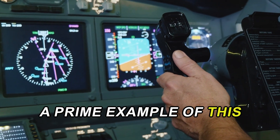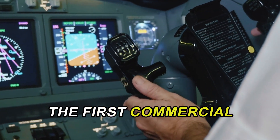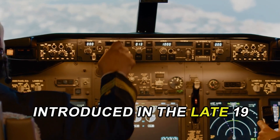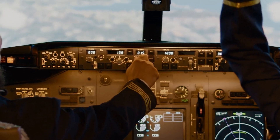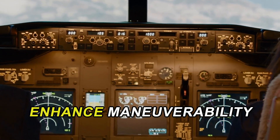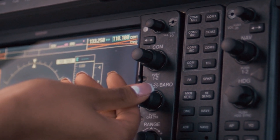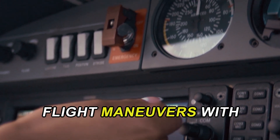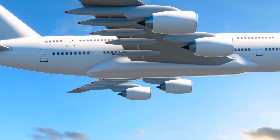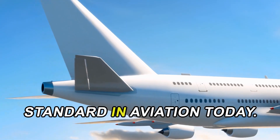A prime example of this technological revolution is the Airbus A320, the first commercial aircraft to fully implement fly-by-wire technology. Introduced in the late 1980s, the A320 transformed the aviation industry by demonstrating how digital systems could enhance maneuverability and safety. With its fly-by-wire controls, the A320 could perform complex flight maneuvers with precision, showcasing the advantages of this modern approach. This innovation paved the way for future aircraft designs, making fly-by-wire a standard in aviation today.